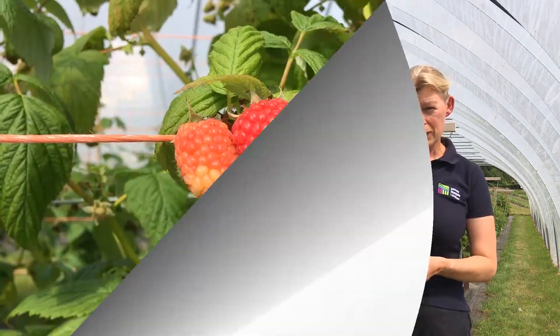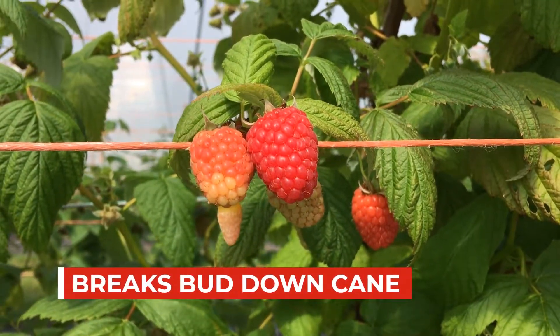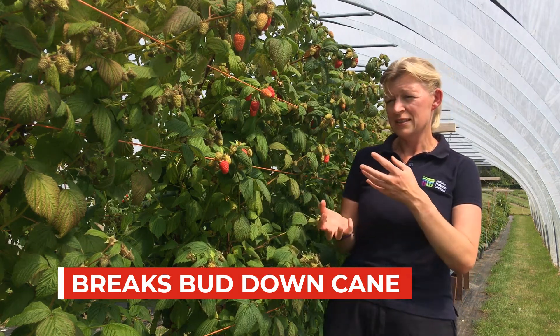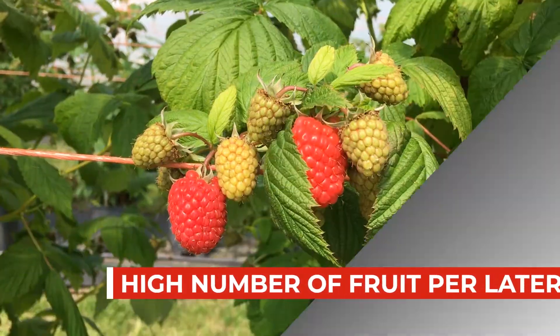It breaks bud all the way down the cane and has a very high number of fruit per lateral. It produces this lovely fruit that's well displayed and so easy to pick.